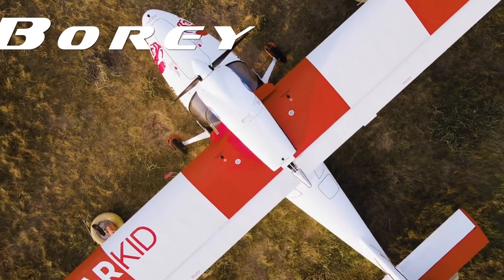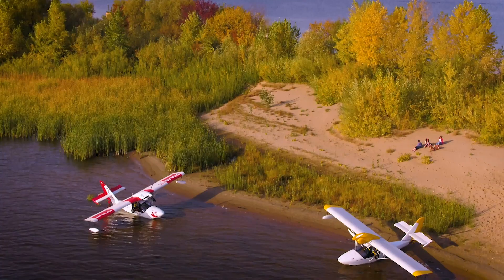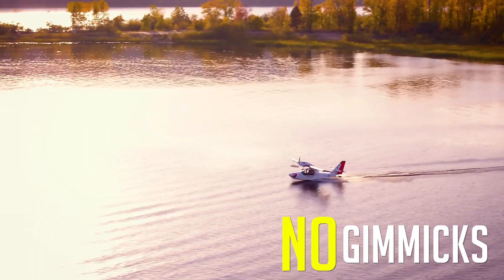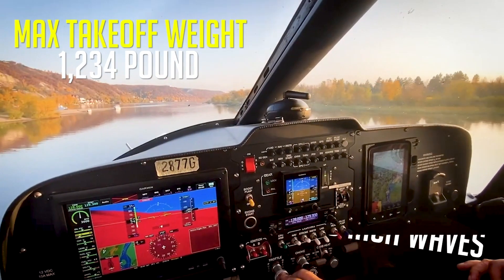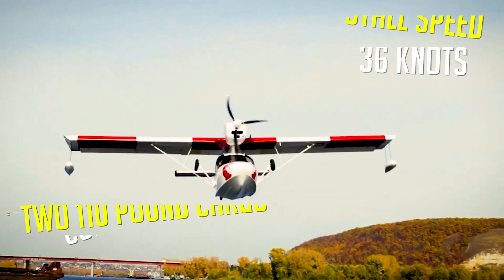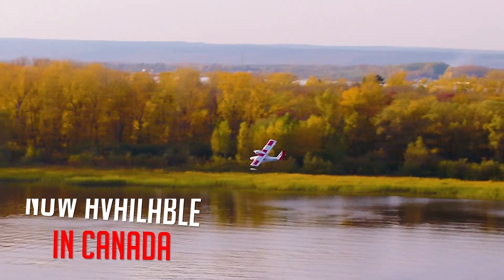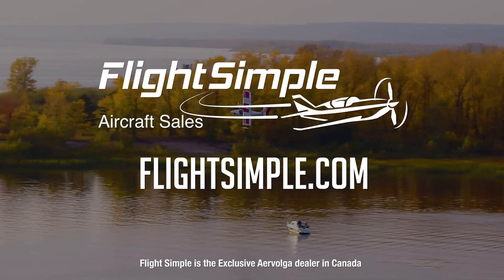When adventure is calling, the Bori by AeroVolga is the plane you need to answer the call. Bori's composite design is simple, reliable, and economical, with impressive performance and no gimmicks. Designed for the wilderness and proven durability in a flight around the Arctic Circle, the Bori has what it takes to handle your next adventure. Featuring two large cargo compartments, a comfortable modern cockpit, and a Rotax 912 power plant, the Bori Amphibian is now available in Canada. Experience the Bori for yourself at FlightSimple.com.